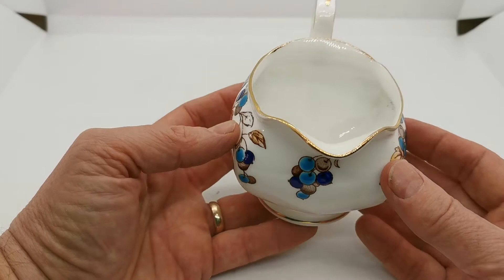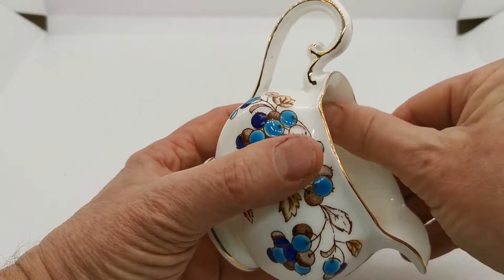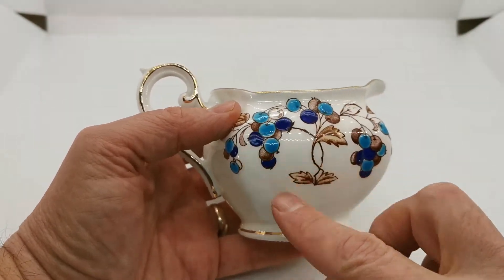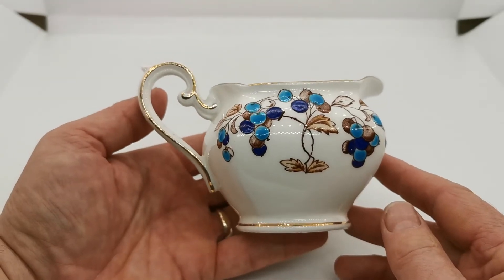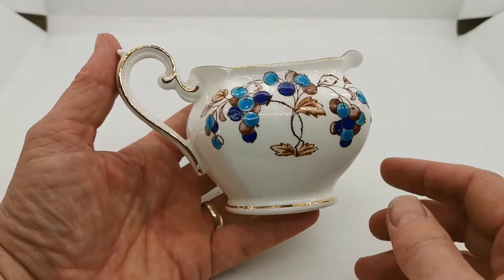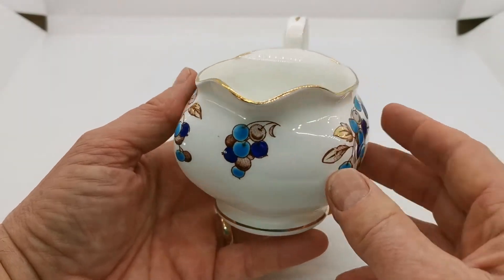It's a lovely condition, these sets. This one needs a good clean out, but the glaze on this is in almost mint condition. Lovely palpable decoration on the outer aspect and just look at the fine condition of the gilt detailing that's been applied by the decorators on the handle, the base rim and around the upper rim. It's almost mint.